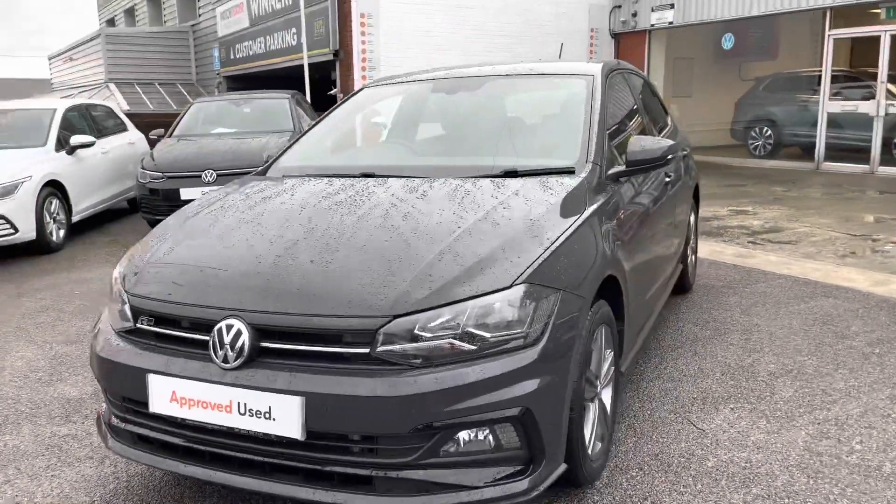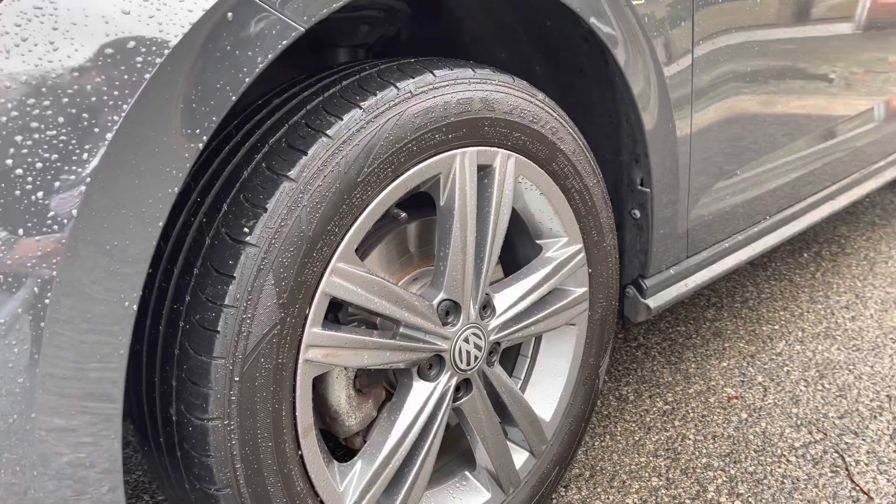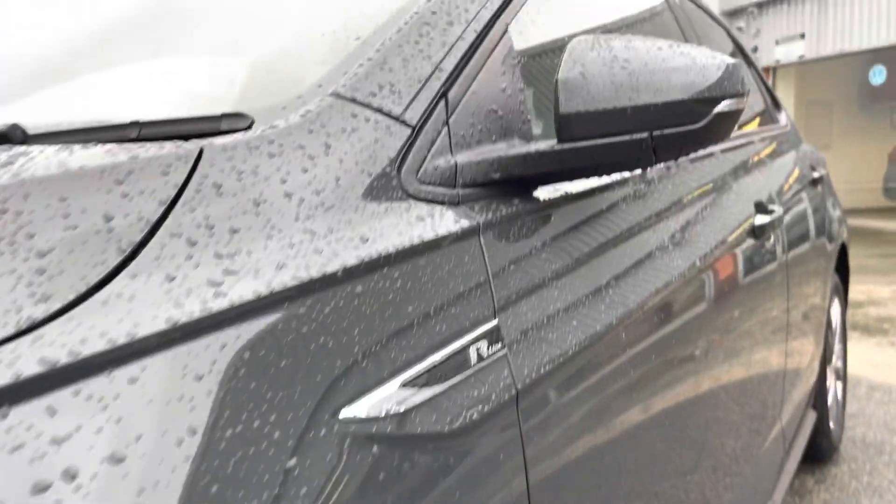Going around, we will show you a 360 walk-around of the vehicle. As you can see, we've got the 16-inch alloy wheels — they do complement that exterior finish well and give the car a bit more of a sporty look in my opinion.